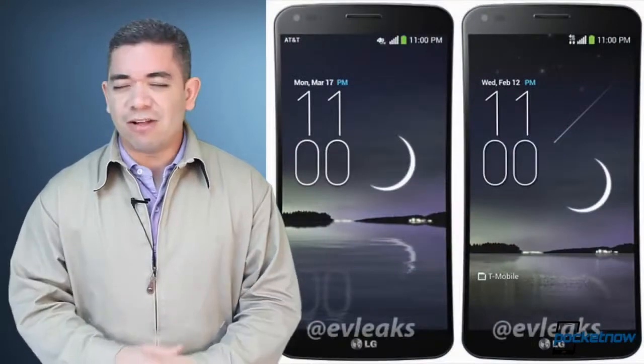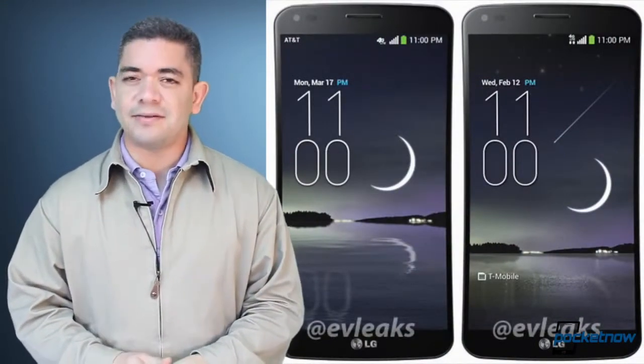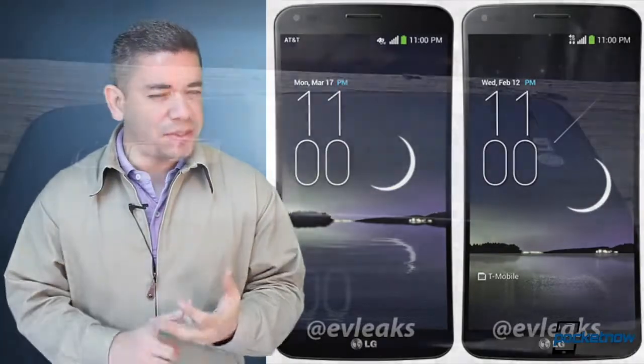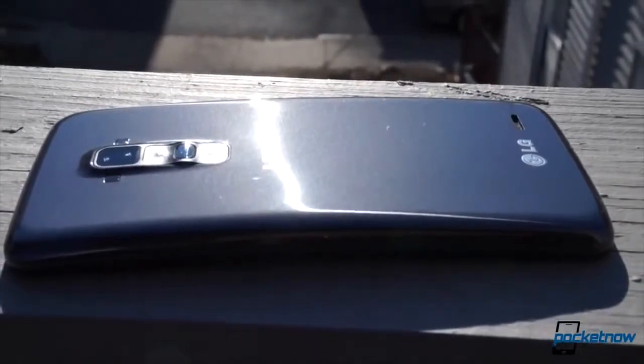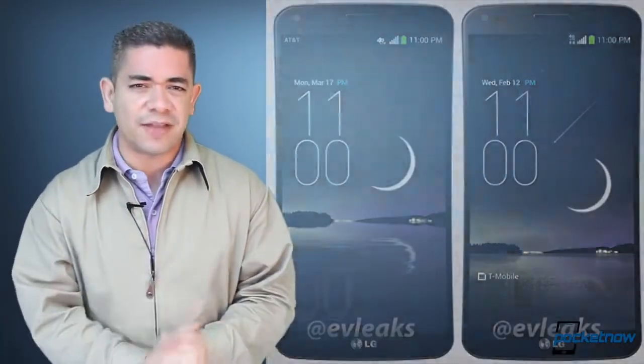For those of you interested in the LG G Flex in the United States and not paying $1,000 to get it unlocked, we've already got the Sprint renders, but we've also got some new renders now for T-Mobile and AT&T. We still don't have specifics on these because these are probably just renders towards the carriers for them to negotiate. It's probably not something that's final. But CES 2014 could be the day, so stay tuned for that event.